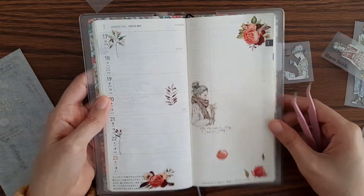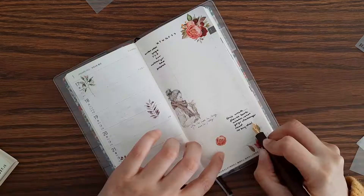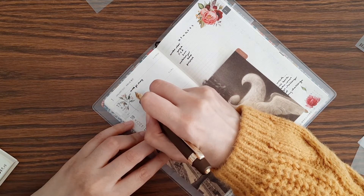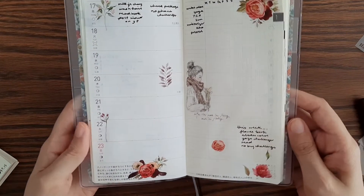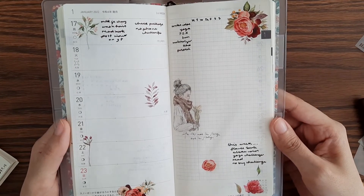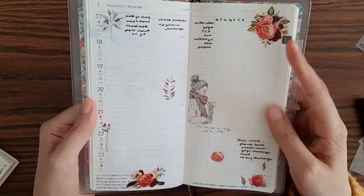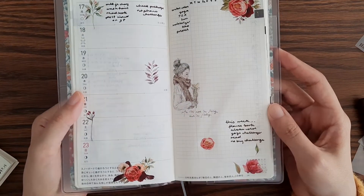I think this looks pretty good. So this is what it looks like. I like this — the colors are definitely quite bold with the red. It looks good.